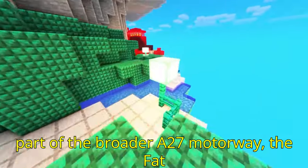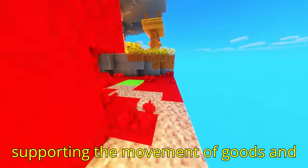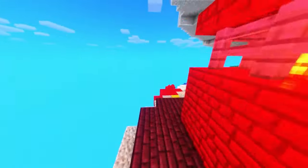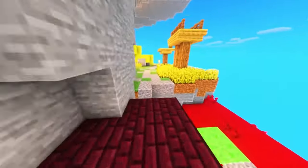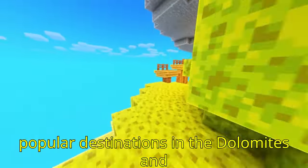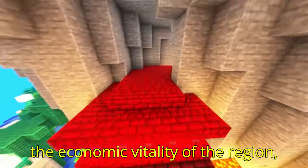As part of the broader A27 motorway, the Fad Alto Viaduct is crucial to Italy's national and regional connectivity, supporting the movement of goods and people between the Veneto region and other parts of Italy. It plays a strategic role in facilitating commerce, especially for the export-oriented industries that operate within Veneto. The viaduct also serves as an important route for tourism, providing access to popular destinations in the Dolomites and beyond, contributing significantly to the economic vitality of the region.